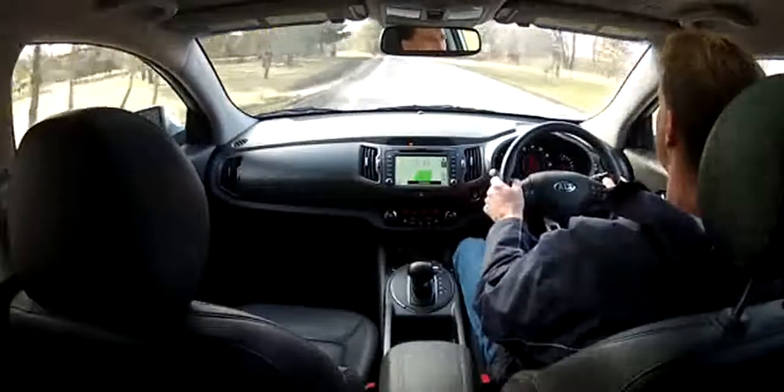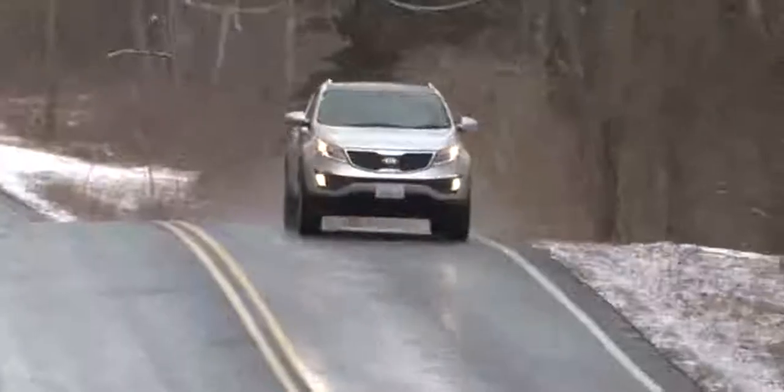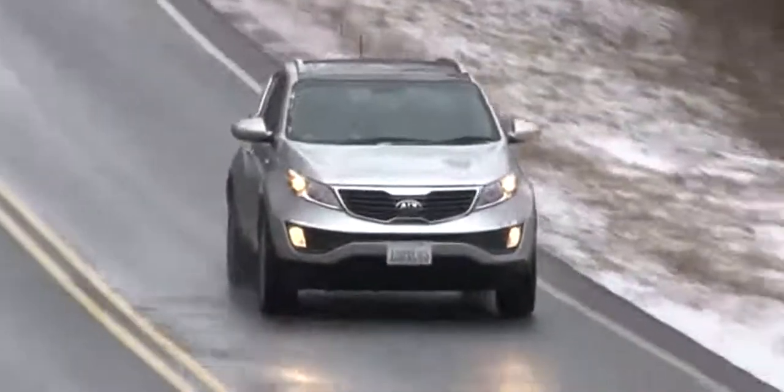But a smallish cargo area contributes to less than favorable impressions overall. The Sportage SX, with its 2.0-liter turbo and 260 horsepower, offers a more spirited alternative.